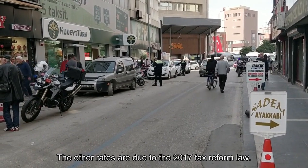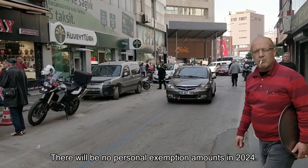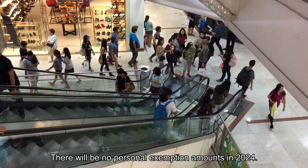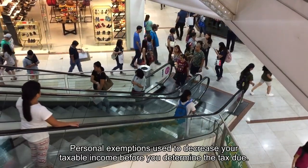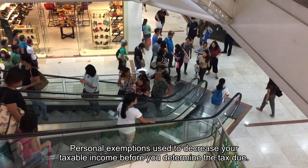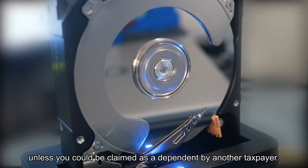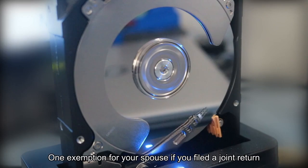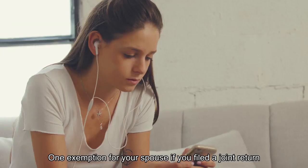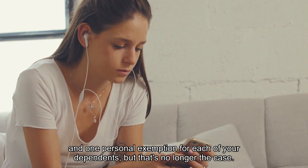Due to the 2017 tax reform law, there will be no personal exemption amounts in 2024. Personal exemptions used to decrease your taxable income before you determined the tax due. You were generally allowed one exemption for yourself, unless you could be claimed as a dependent by another taxpayer, one exemption for your spouse if you filed a joint return, and one personal exemption for each of your dependents.